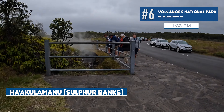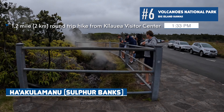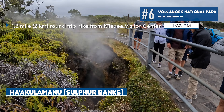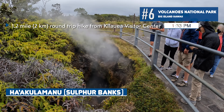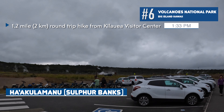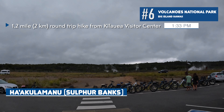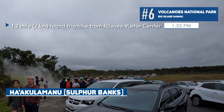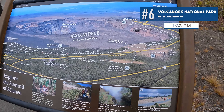Our first stop is near the visitor center: the Haakulamanu sulfur banks and steam vents. There is a 1.2-mile hike to see the various steam vents in the area, though we didn't have time for the full hike. However, there are actually two steam vents right in the parking lot that you can quickly stop and see as you continue your trek around the park.